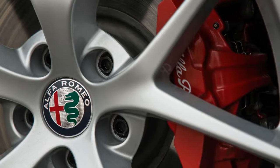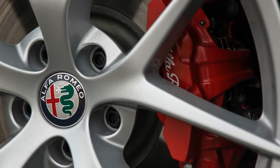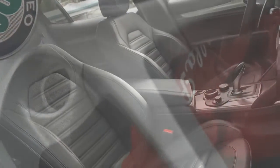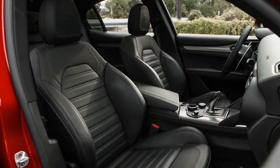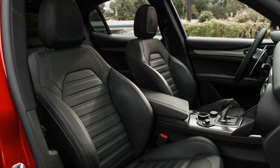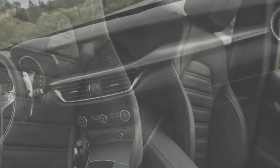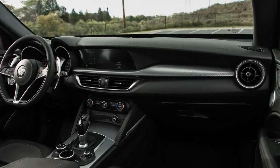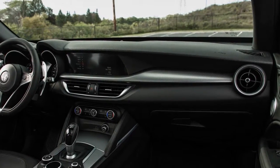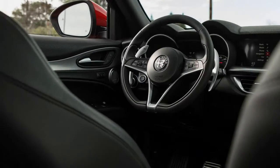That lightness didn't translate to greater fuel economy in our testing, however. Our car's observed figure of 19 mpg was 3 miles per gallon less than its EPA city estimate and toward the lower end of the compact SUV segment. Its 26 mpg performance on our 75-mph highway fuel economy loop came up 2 miles per gallon short of its highway rating. For reference, the all-wheel-drive Giulia we previously tested weighed 377 pounds less and managed 23 and 32 mpg in the same measures.